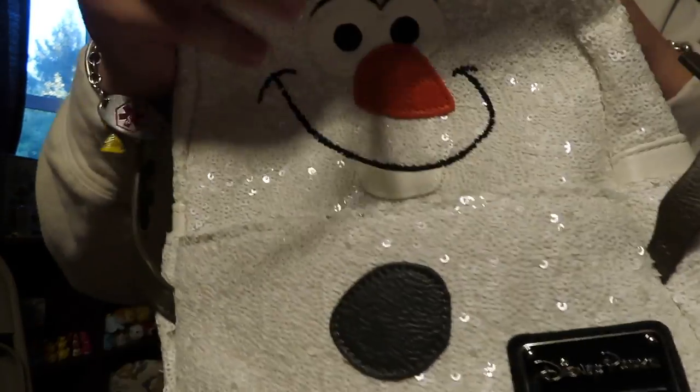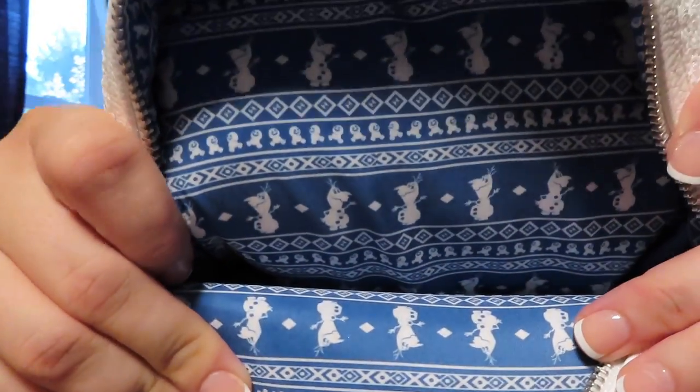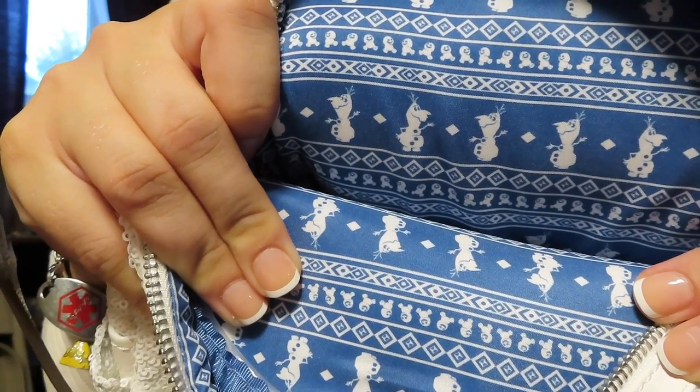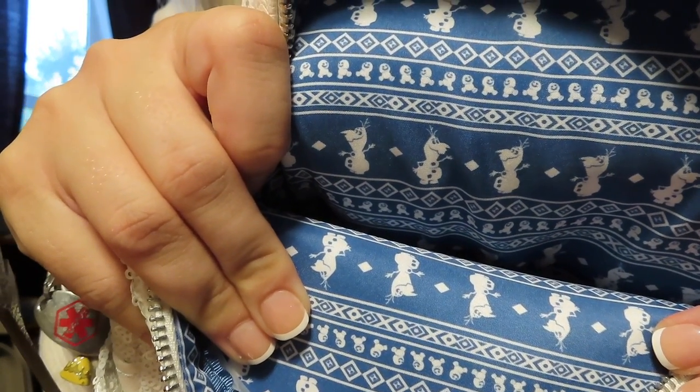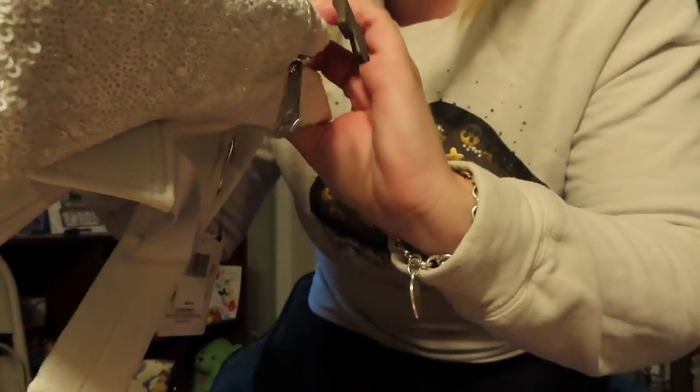This has a $90 price tag on it. And then the lining — prepare yourself — it has a beautiful Olaf and Christmas lining. I'll hand that over to Emma; she can hold on to it, but I get to use it during Christmas time.